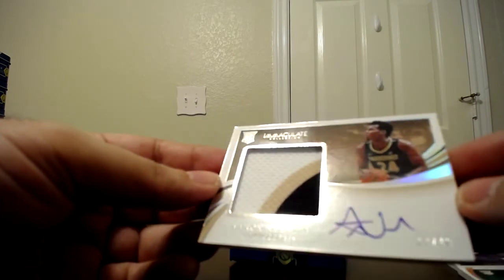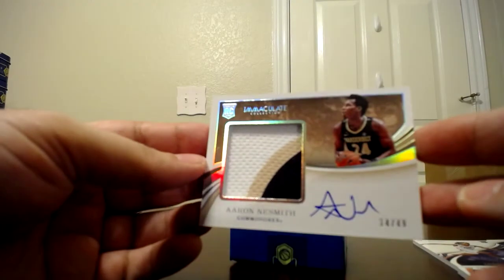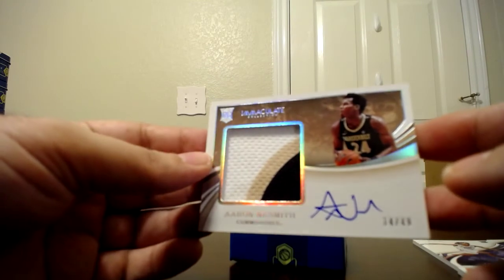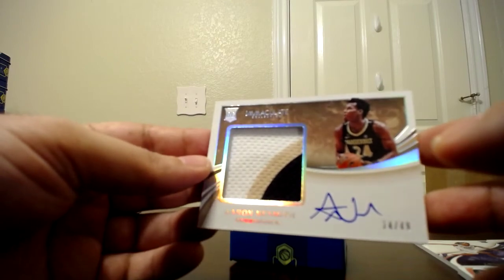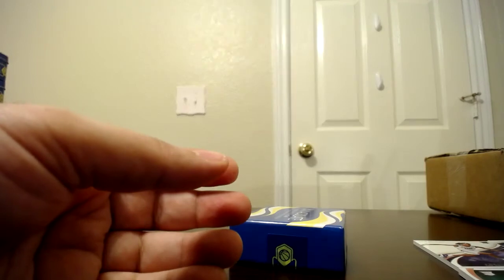The final card is Aaron Nesmith, premium patch with the autograph, 14 of 49. He's one of those popular rookies. I think I pulled his Prizm Draft Picks autograph card and it did okay.